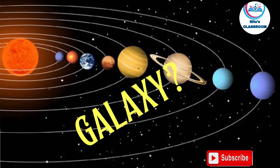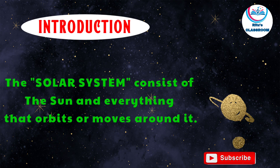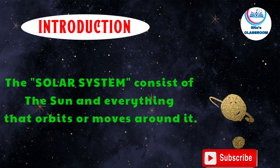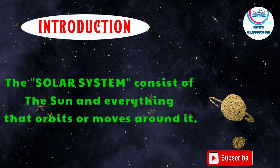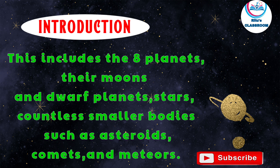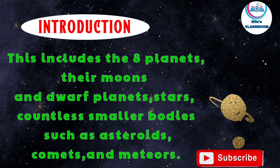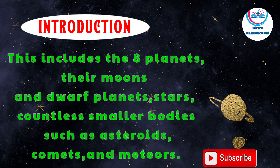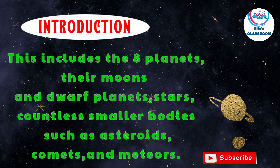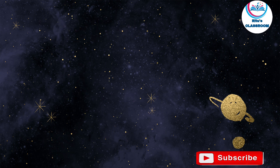Let's know about the galaxy. The solar system consists of the sun and everything that orbits or moves around it. This includes the eight planets, their moons and dwarf planets, stars, and countless smaller bodies such as asteroids, comets and meteors.